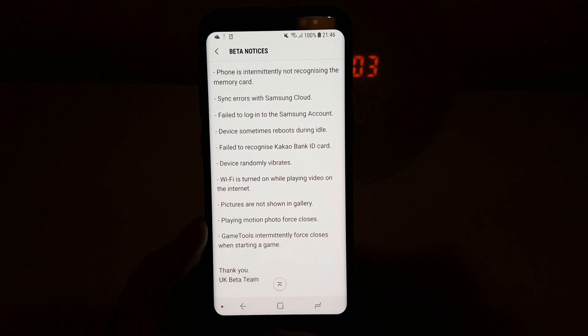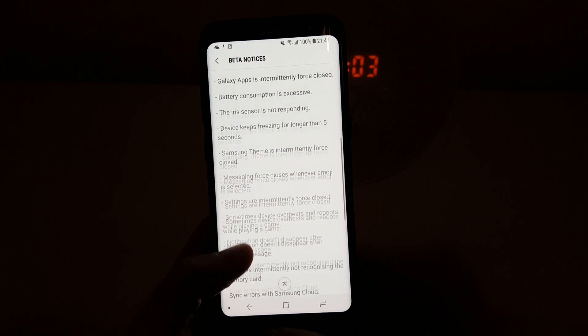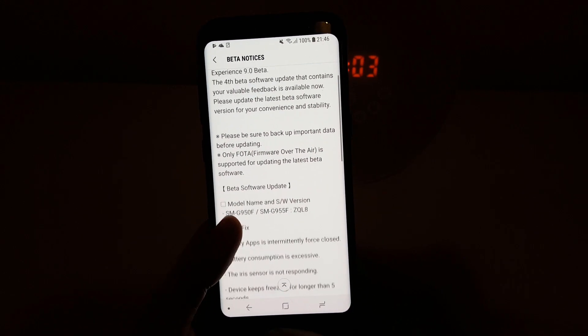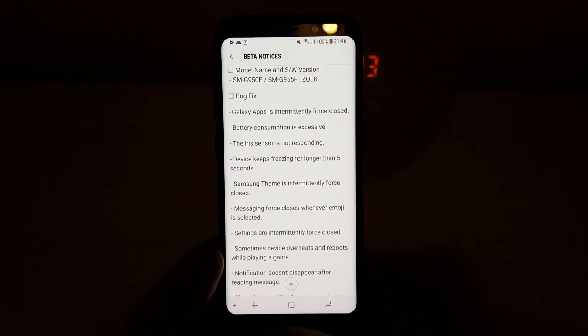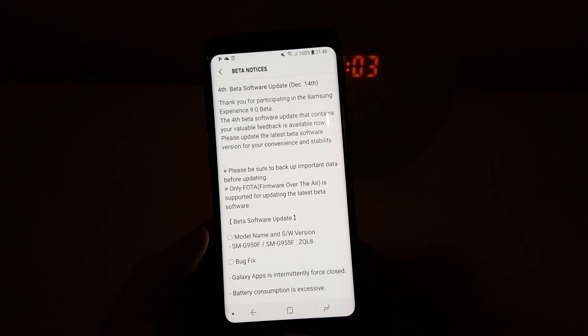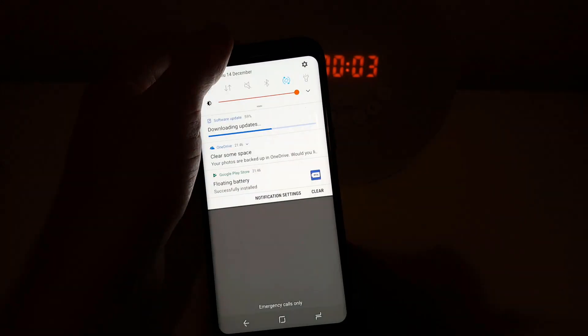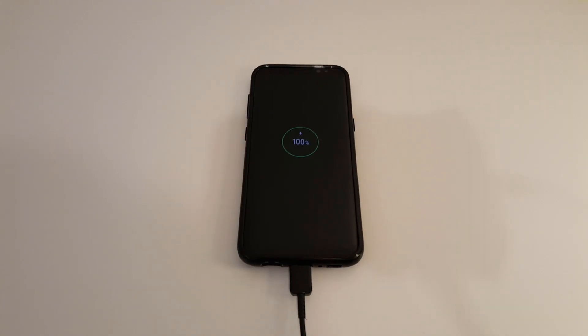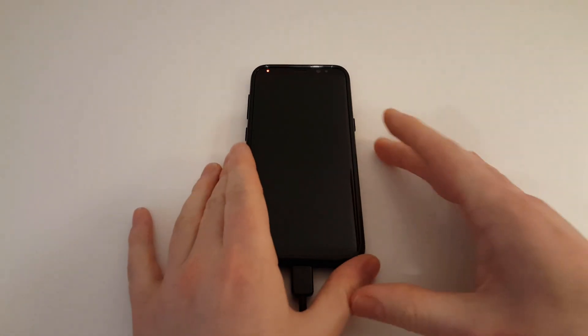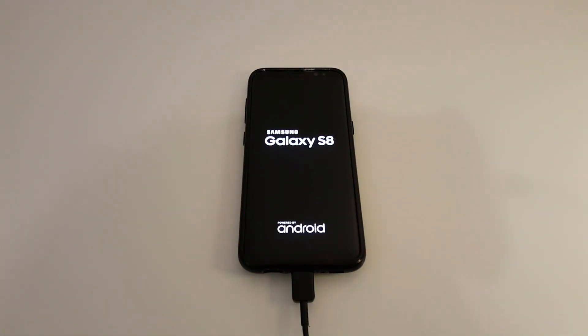Thank you from the UK beta team. I haven't experienced a lot of those issues, but it'll be interesting to see the battery consumption results because I'm just about to test it. This is the current build details. I've done the time lapse of the battery drain for the third beta update, so what I'm going to do now — before revealing those results — is actually install the beta 4 update onto the S8 and test things like boot speed and battery drain to see if it's improved.